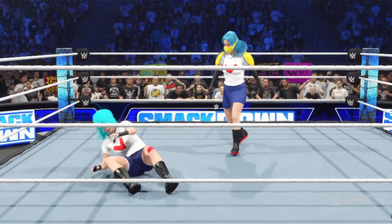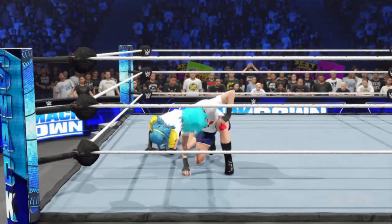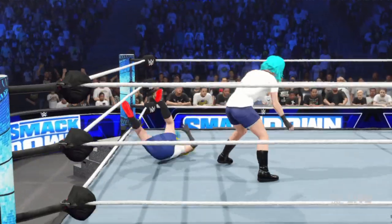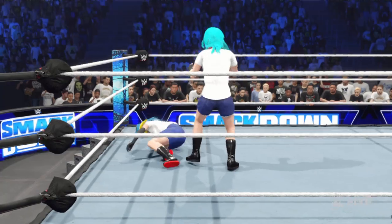We can't forget that the table doesn't need to actually be set up on its legs either, guys. That's true. You can lean it against the ropes or set it on its side. As long as your opponent goes through it, you get the win.